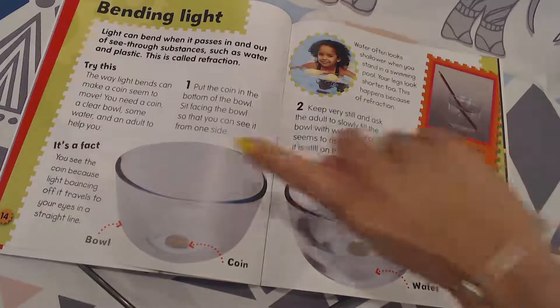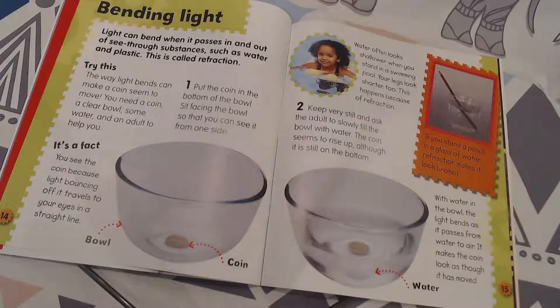Here's what you do: put the coin in the bottom of the bowl and sit facing the bowl so you can see it from one side. Step two: keep very still and ask an adult to slowly fill the bowl with water. The coin seems to rise up, although it is still on the bottom.